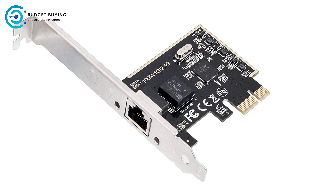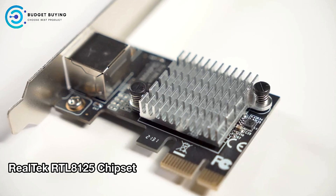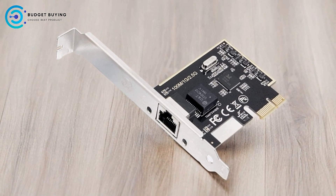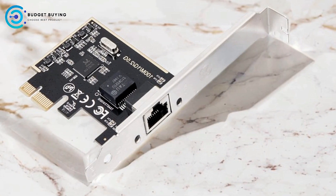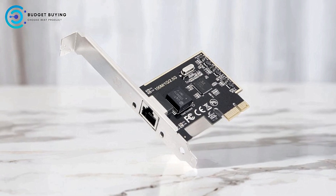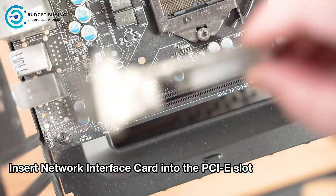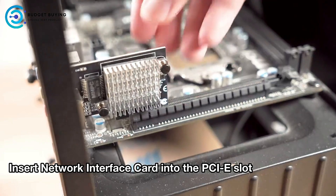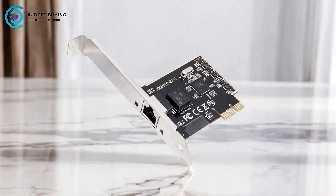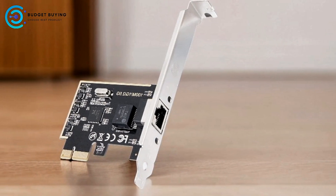Pros: Multi-gigabit speeds up to 2.5 Gbps allow for faster data transfers, improved network performance, and smoother handling of bandwidth-intensive tasks like video streaming, large file transfers, and online gaming. Wide PCIe slot compatibility — the adapter fits into almost any PCIe slot including X1, X2, X4, X8, and X16, making it easy to install in various desktop configurations from full-size towers to compact systems. Low-profile and standard brackets are included, ideal for home theater PCs or compact workstations. Broad OS support covers older Windows versions, various Linux distributions, and macOS, making it suitable for mixed OS environments.